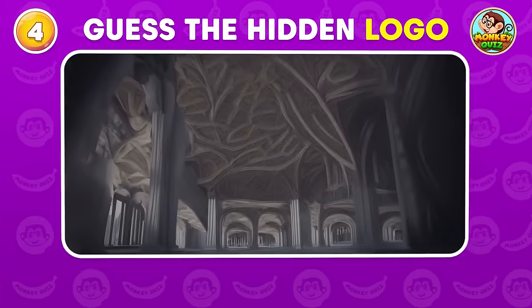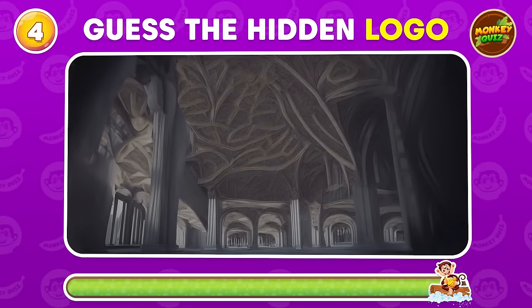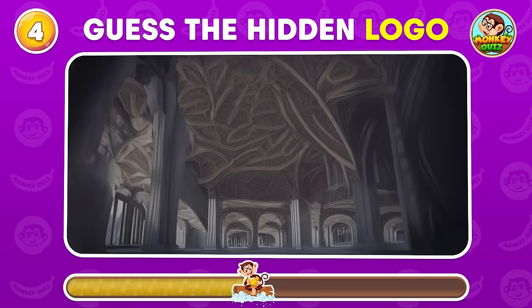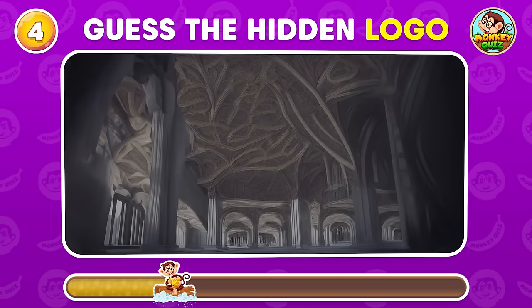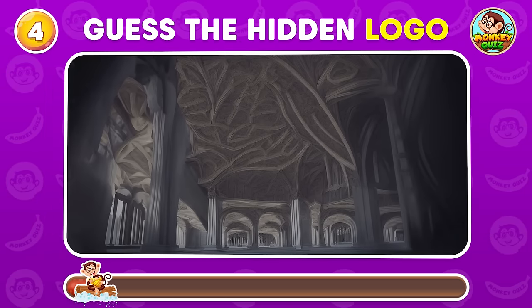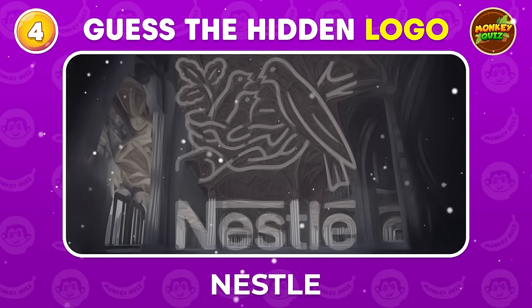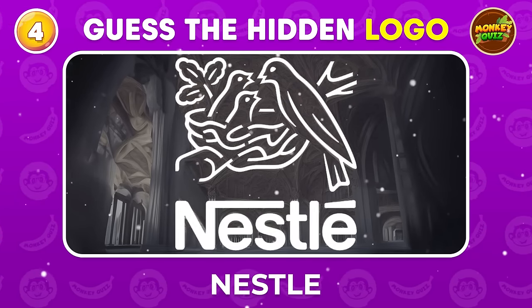Which iconic brand's logo is tucked away in this intricate design? Nestle is a multinational food and beverage company, headquartered in Switzerland.